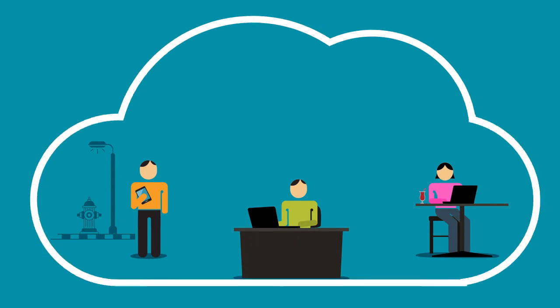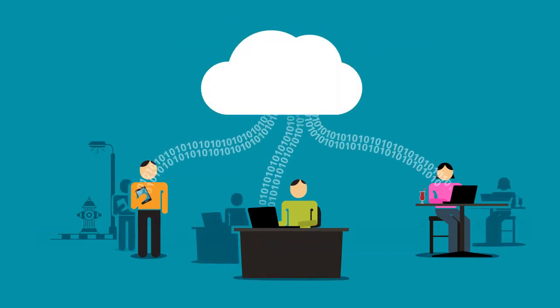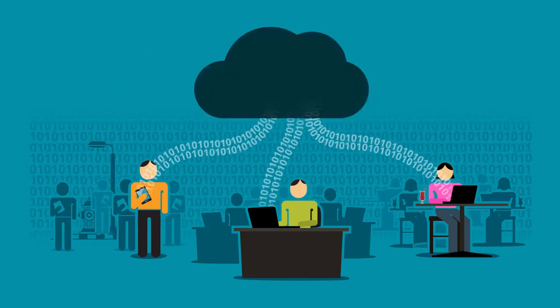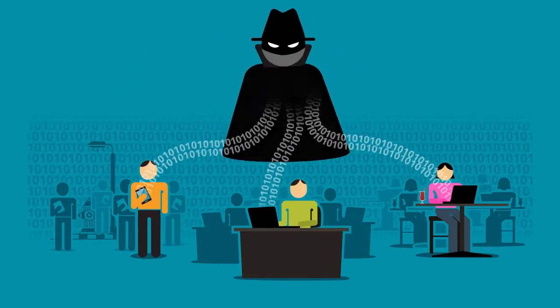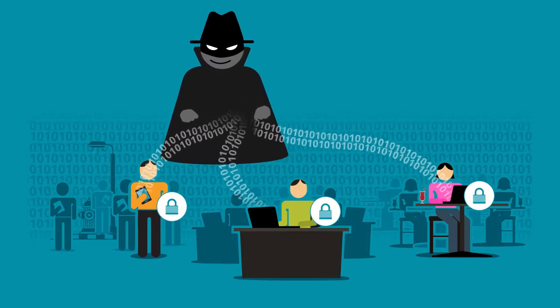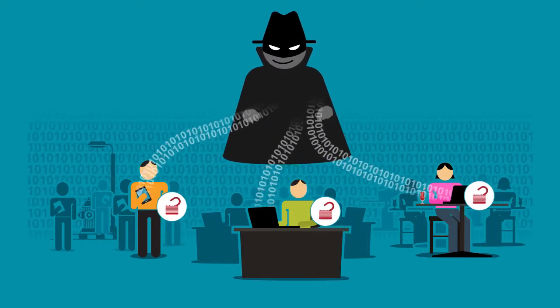BYOD and cloud computing — two powerful trends that enable your employees to be productive anywhere at any time. But the growth of the cloud means security risks are extending beyond the corporate perimeter, and the proliferation of mobile devices means security risks are everywhere.